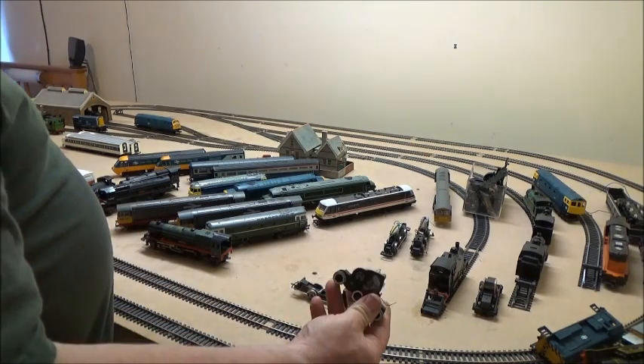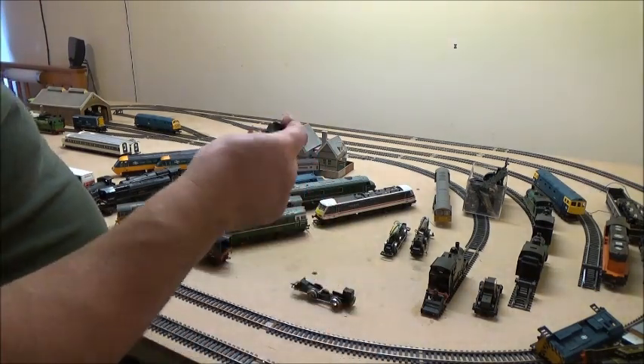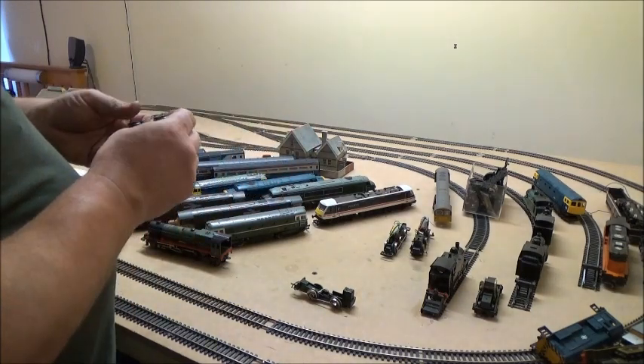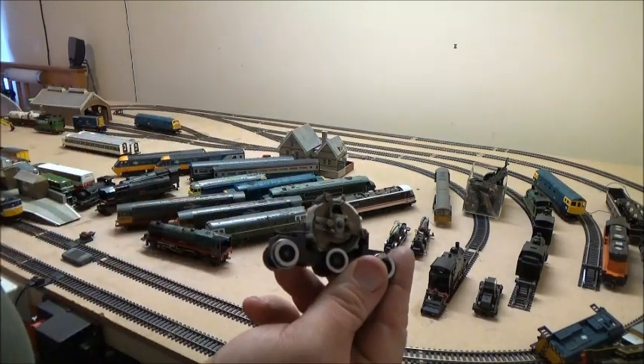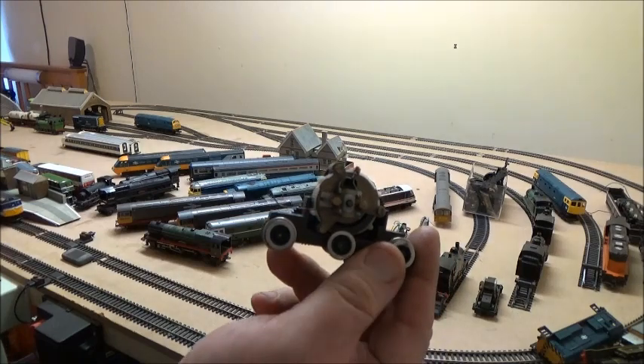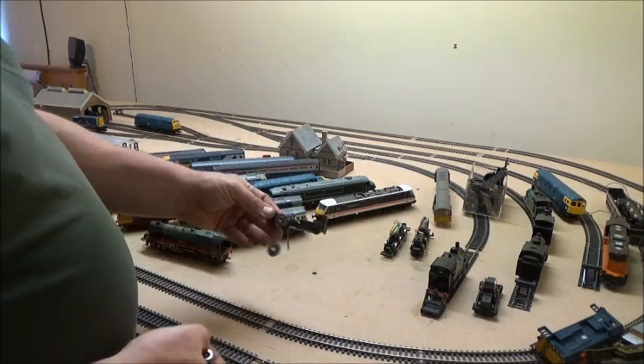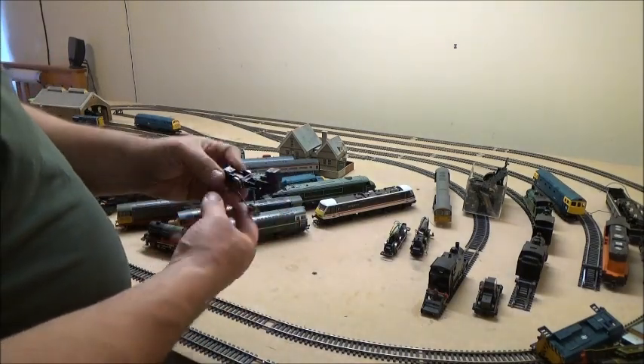I've got a spare ring-field motor for something — it actually looks like it's quite old, doesn't look like it's from a newer loco at least. There's a spare 040 chassis there which is falling to bits — disintegrating quite badly.